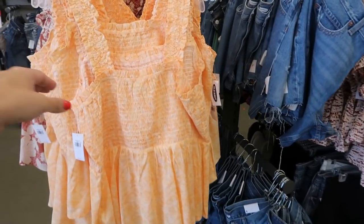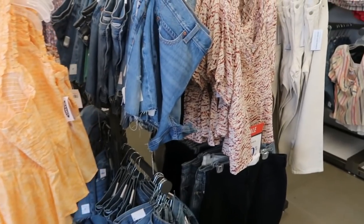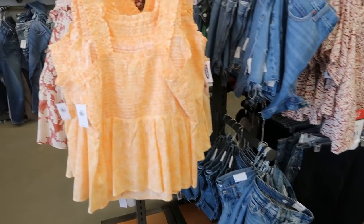Hey guys, welcome back to my channel! Today we're in Old Navy just seeing what's new. If you like these videos make sure you give it a thumbs up, subscribe if you're new, and let's go shopping!